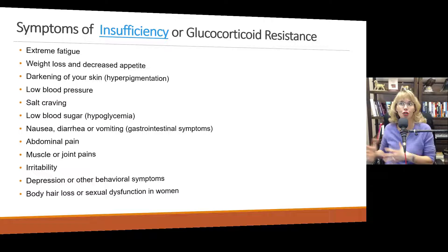Either way, when cortisol can't do its job, people experience extreme fatigue, weight loss, and decreased appetite, darkening of their skin, low blood pressure, salt craving, and low blood sugar — because cortisol causes your body to release blood sugar, so if you don't have enough or if it's not able to trigger those tissues, you'll have low blood sugar. Gastrointestinal symptoms like nausea, diarrhea, vomiting, and abdominal pain, muscle or joint pains — remember, cortisol is a steroid that helps reduce inflammation, so if you don't have enough of it you'll have increased inflammation. Also irritability, depression, body hair loss, and sexual dysfunction.